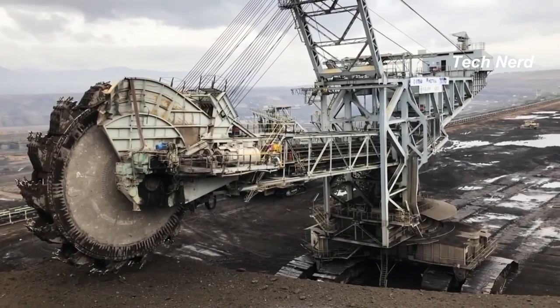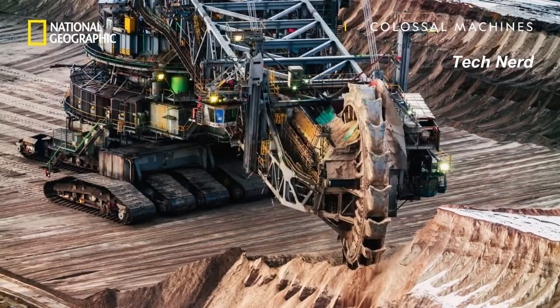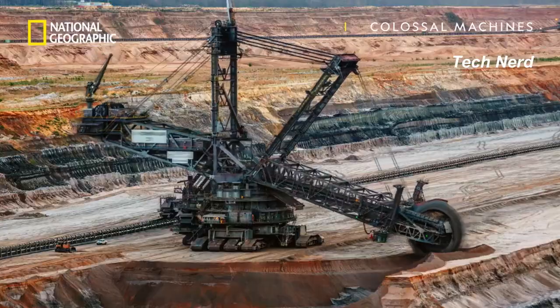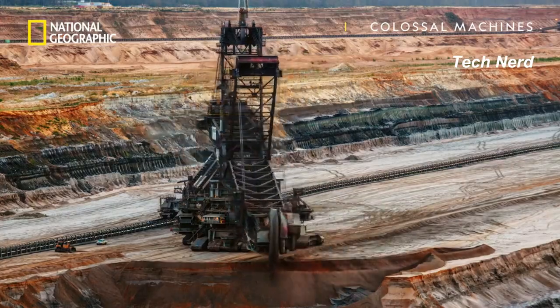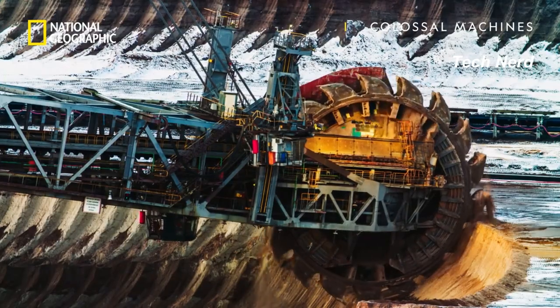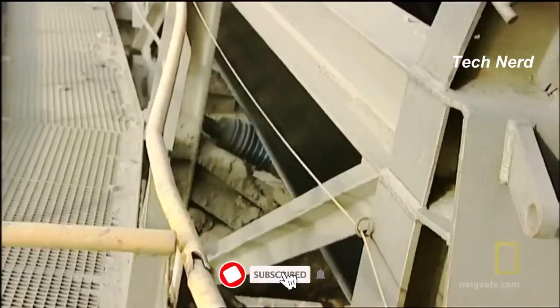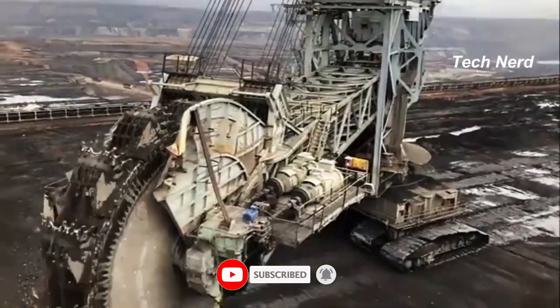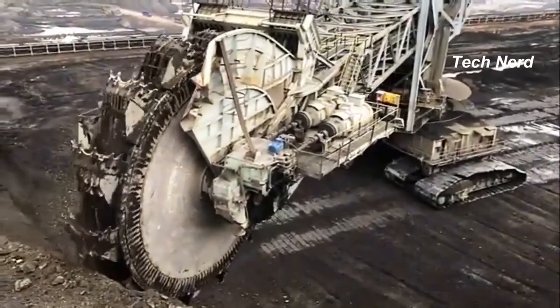In operation, the Bagger 293 uses a large 70-foot rotating wheel at the end of a long arm. This wheel has a series of buckets attached, and as the wheel rotates, the buckets scoop up the earth and dump it onto a conveyor belt. Conveyor belts transport the soil to other vehicles for removal to the dumping site. This giant monstrosity can move over 8.5 million cubic feet of earth per day.